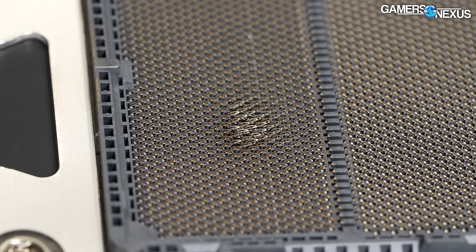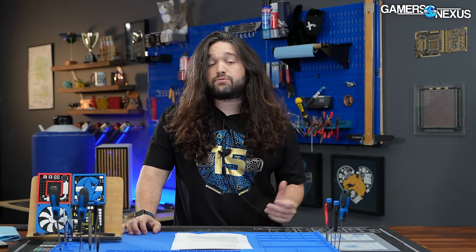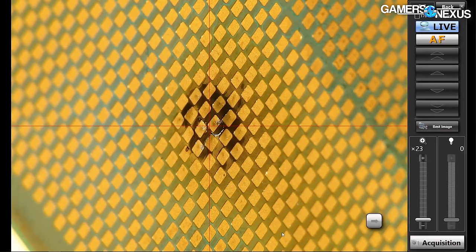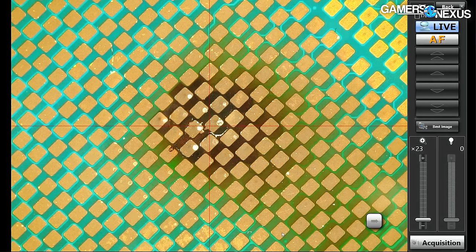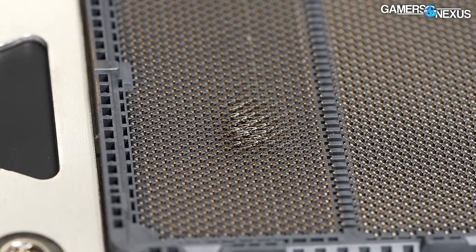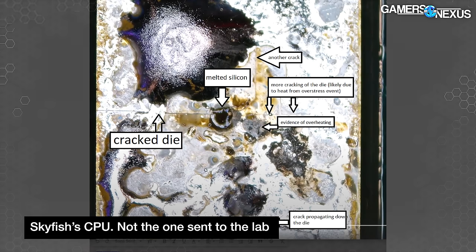We'll start with an external physical and visual inspection, looking at the CPU like we did in the first video but with a bit more depth. In our first look, we talked about a low-resistance short theory that may have led to the runaway scenario. Looking this particular CPU and board over, we can quickly identify that the bottom of the substrate bulged outward as a result of a literal internal explosion — you can actually see where the substrate is starting to crack. That explosion had enough force to suppress the underlying pins in the motherboard socket, resulting in the images we've all already seen.